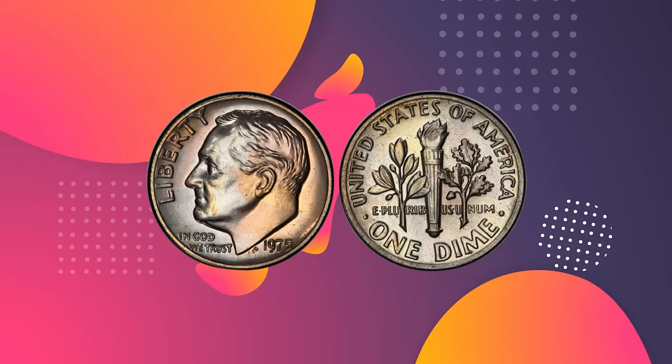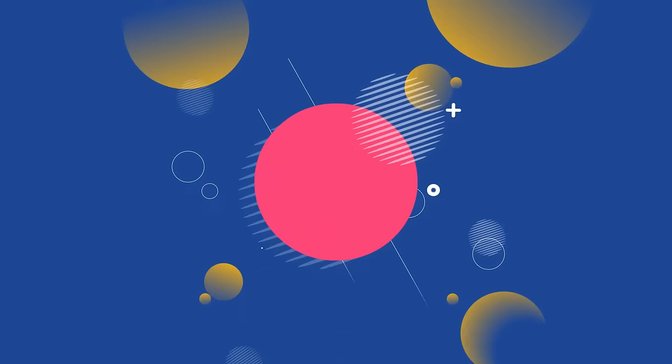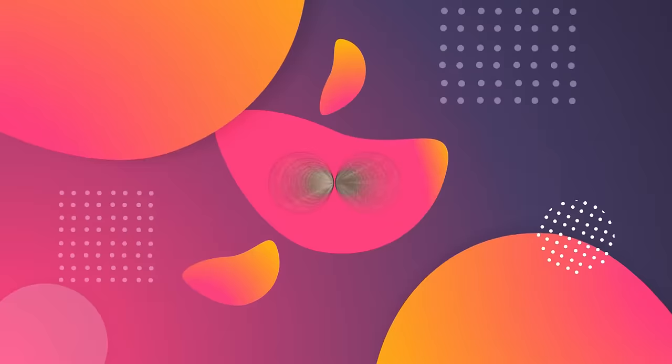Previously, another example sold for $349,600 in August 2011 at a Stacks Bowers ANA World's Fair of Money Auction in Chicago, Illinois.